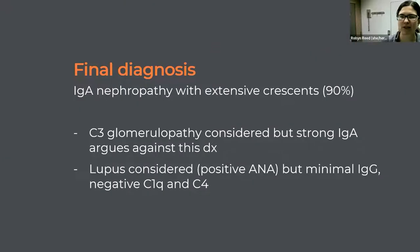The final diagnosis was IgA nephropathy with extensive crescents. It took some head scratching because the bright C3 staining led us to consider C3 glomerulopathy, but the IgA was pretty strong. The synopathologist also considered lupus — the patient had a positive ANA — but with very minimal IgG staining and negative C1q and C4, that seemed less likely. She came away with a diagnosis of IgA nephropathy with crescents.